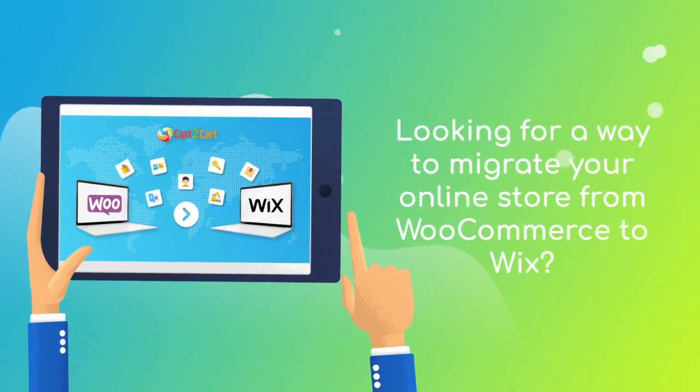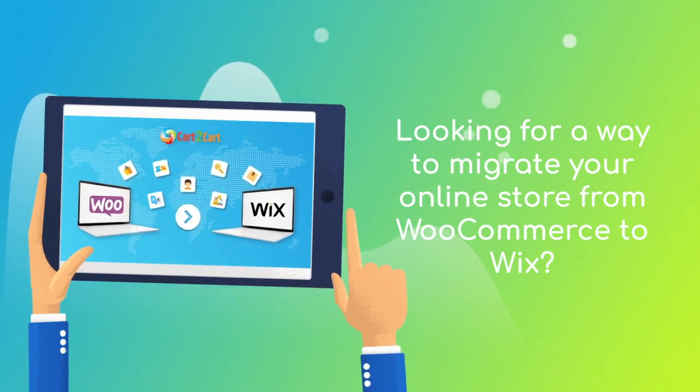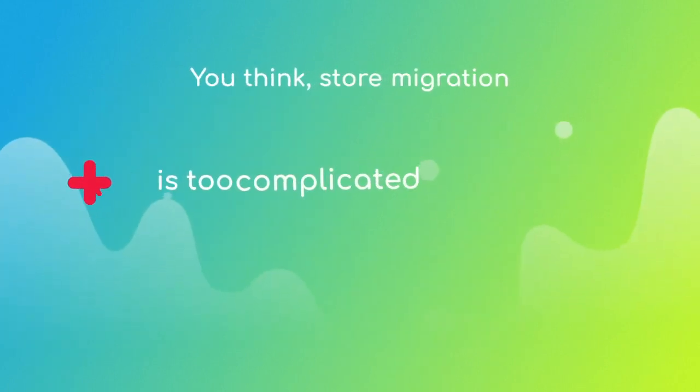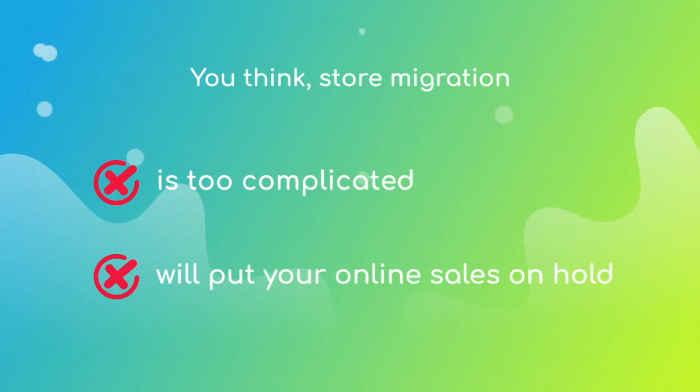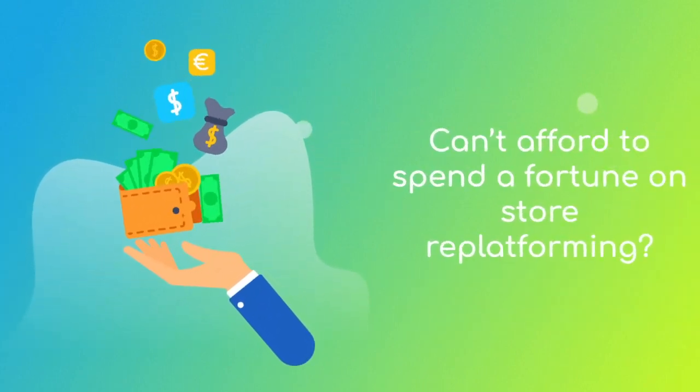Want to switch from WooCommerce to Wix and bring over all your store data like products, customers, orders, and more? But hesitate because you think it's too complicated, don't want to put your online selling on hold, or can't afford to spend a fortune on re-platforming?